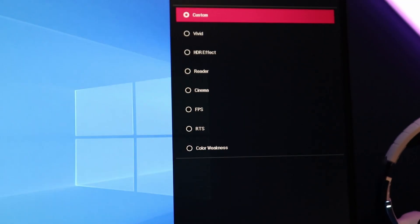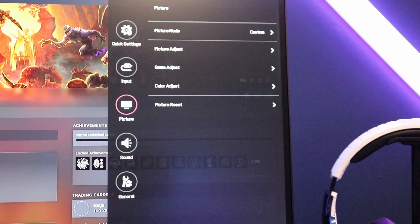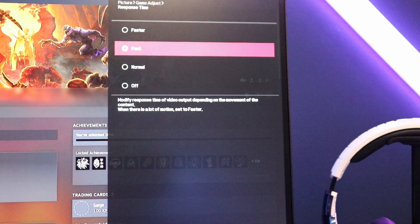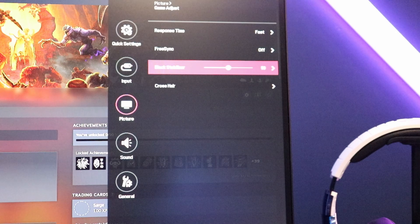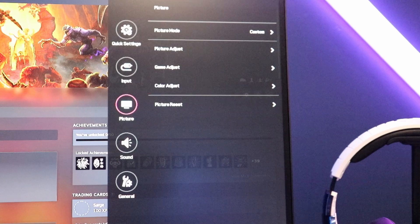The monitor's controls are handled with a little joystick in the middle, and I think it works really well. This is where you control the picture quality, sound volume, and anything like that — and it also helps you choose your input. There are also some on-screen options; for example, you can put a crosshair on the monitor if you feel like being a little cheeky.